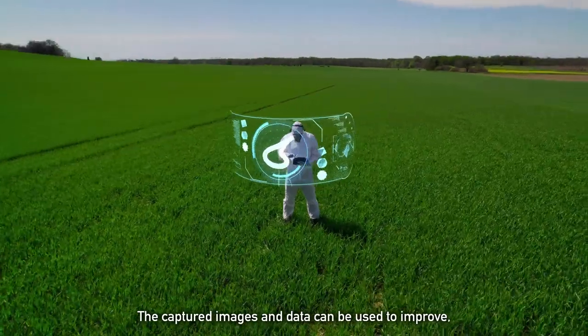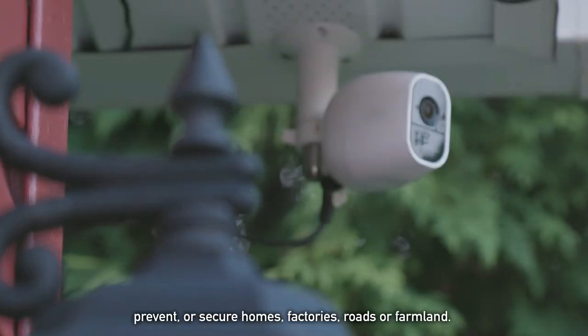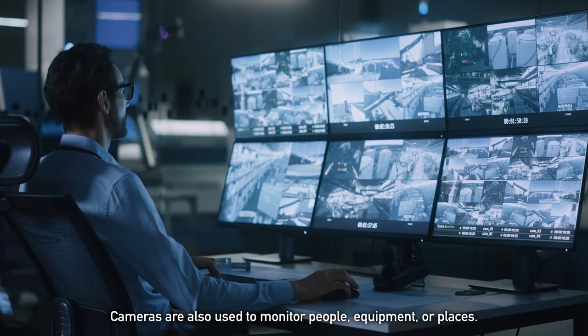The captured images and data can be used to improve, prevent, or secure homes, factories, roads, or farmland. Cameras are also used to monitor people, equipment, or places.